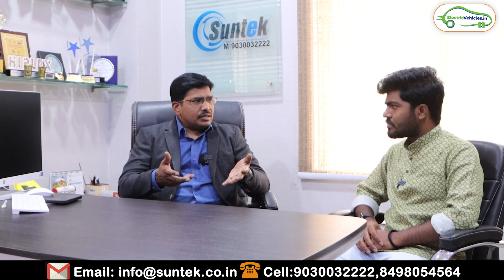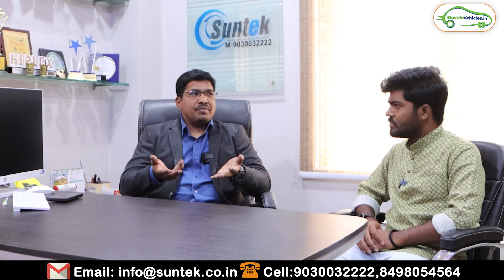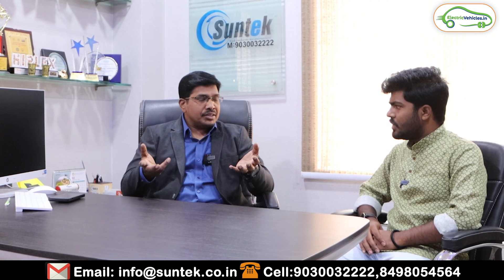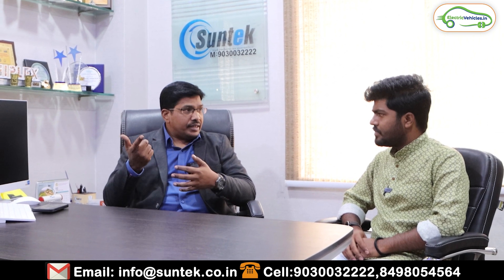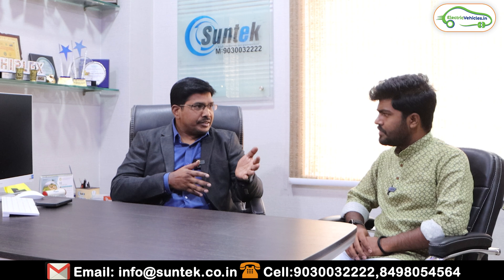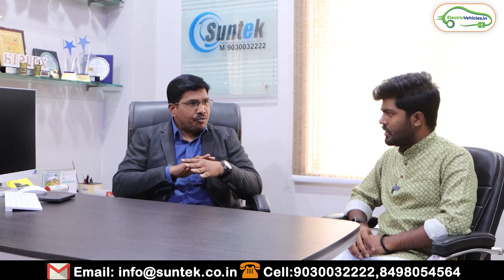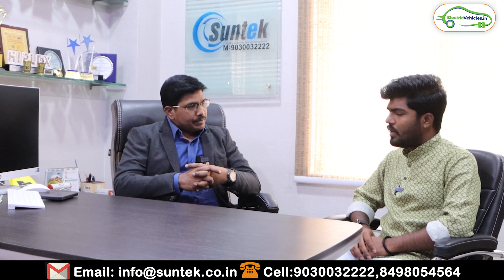With all certified branded components, there are very few service issues. For the solar panels — which are the heart of the system — we use only the top four brands in India, which are export-quality and export to other countries. There are over 200 manufacturers making solar panels in India, but we only buy from the top four reputed brands.